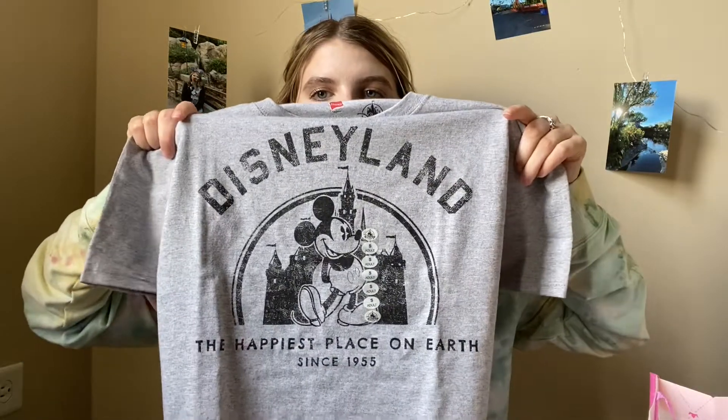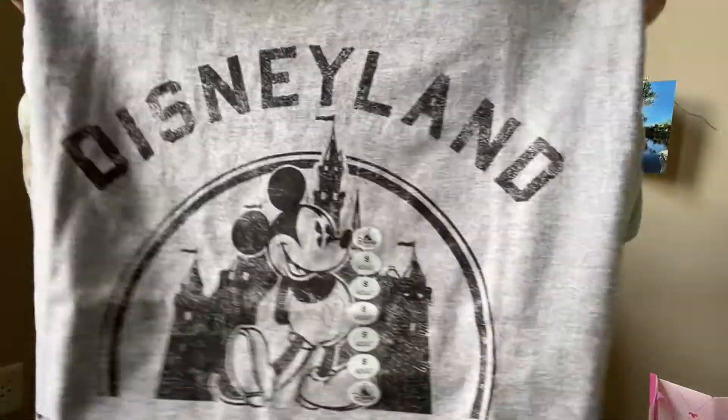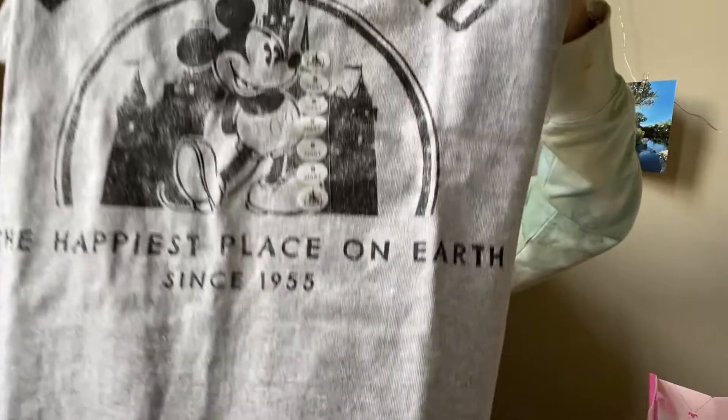The next thing I purchased is this Disneyland shirt. It says 'The happiest place on earth since 1955.' It is just a plain gray color and I think I'm going to try to bleach dye it. This was only $5.99 with my coupon. At the end I'll do a full breakdown of how much it was with my $25 off of $50 coupon. I got it in a size small.